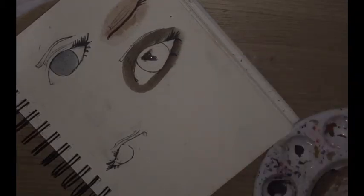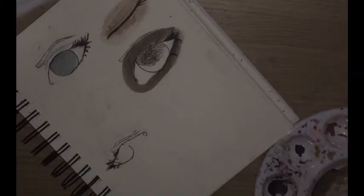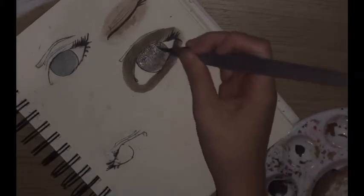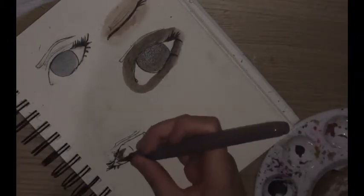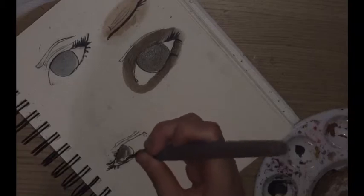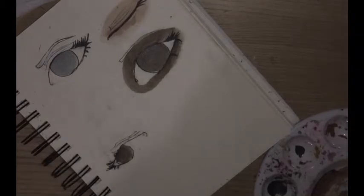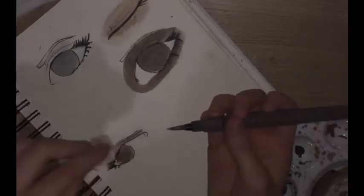You could also try the squiggle challenge. You grab a marker, pencil, or whatever, do a quick squiggle on the page, and make an illustration with it. I've seen several YouTubers do them — I personally haven't done them, but it's always interesting to see what happens in the end.